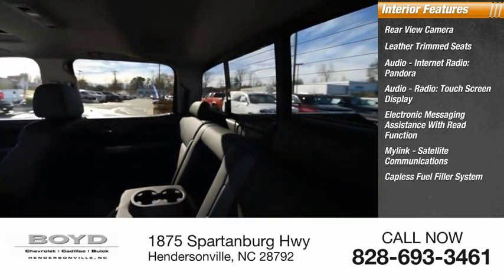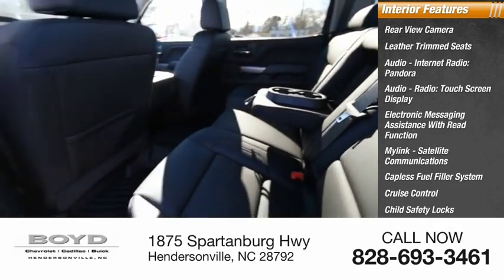Capless fuel filler system, cruise control, child safety locks, and one-touch windows — four.